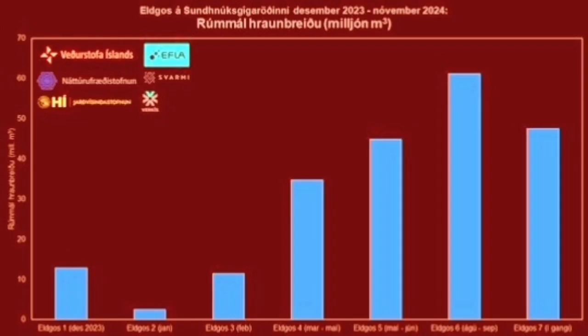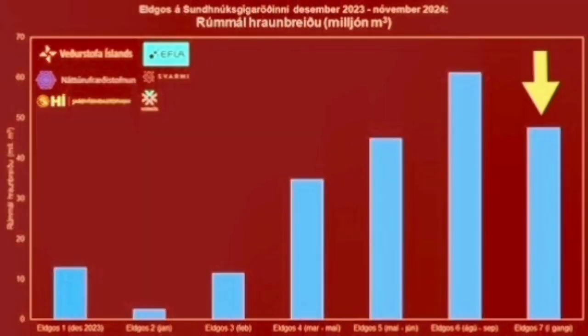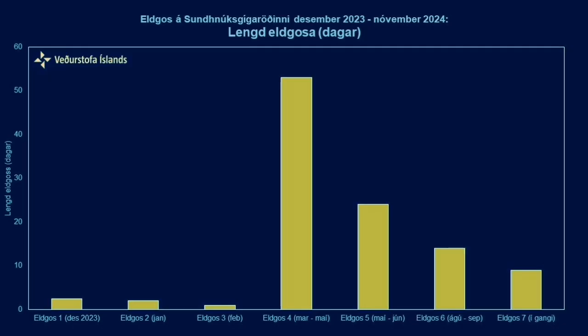And it reminded us that this eruption is different from what we had before. Our chart shows that the eruption volume in this eruption is actually the second largest so far, just behind the sixth one. But the duration of it is among probably one of the shortest ones so far — fourth in the shortest ones, and definitely not one of the longest.